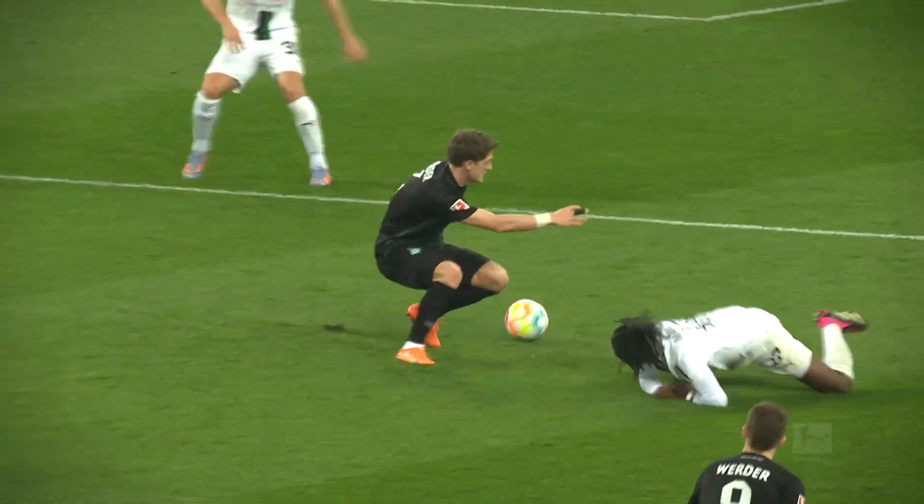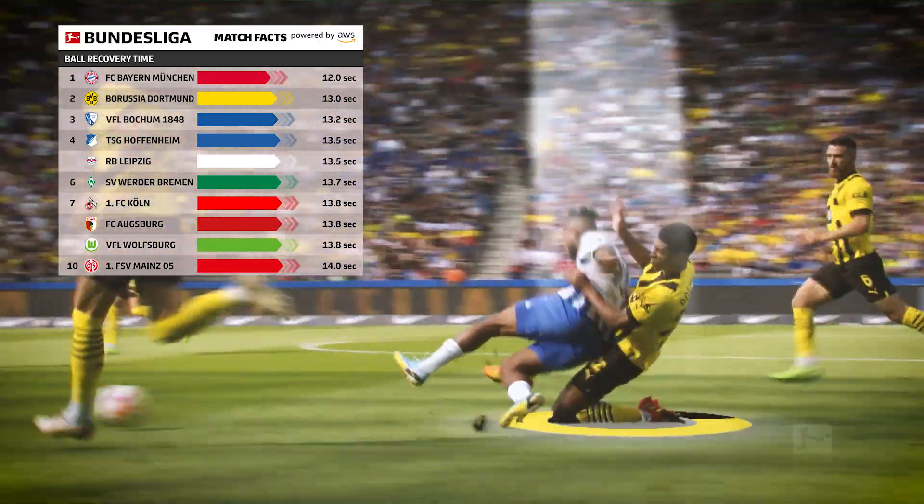The DFL presents two new Bundesliga match facts. First, ball recovery time.